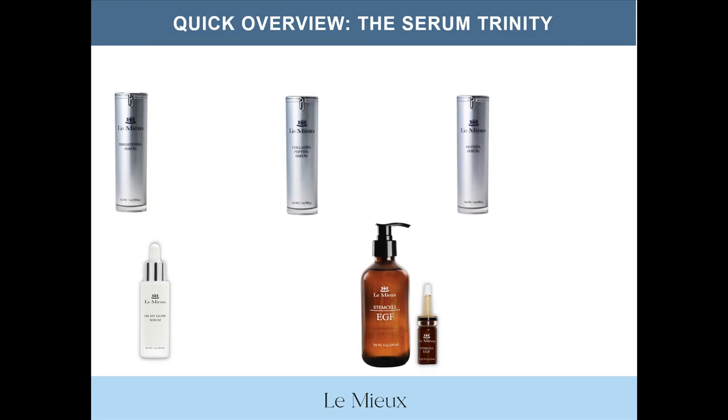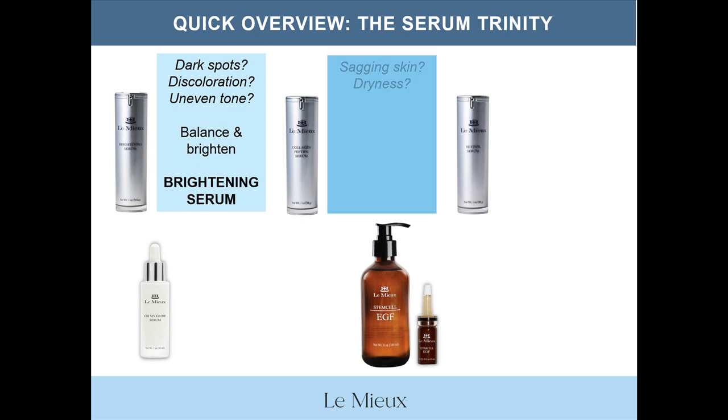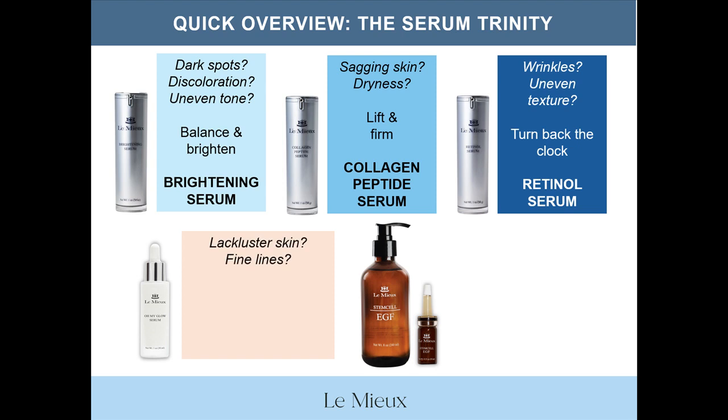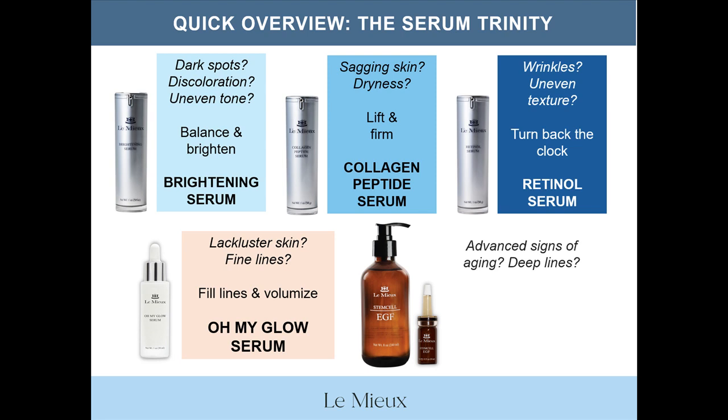Here's a quick and very general review of the Serum Trinity and specialty serums. For dark spots, discoloration, and uneven tone, balance and brighten with brightening serum. For sagging skin and dryness, lift and firm with collagen peptide serum. For lines, wrinkles, and uneven texture, turn back the clock with retinol serum. For lackluster skin and fine lines, fill lines and volumize skin with Oh My Glow Serum. And for advanced signs of aging and deep lines, use growth factors, stem cells, and peptides for renewal and regeneration with Stem Cell EGF.